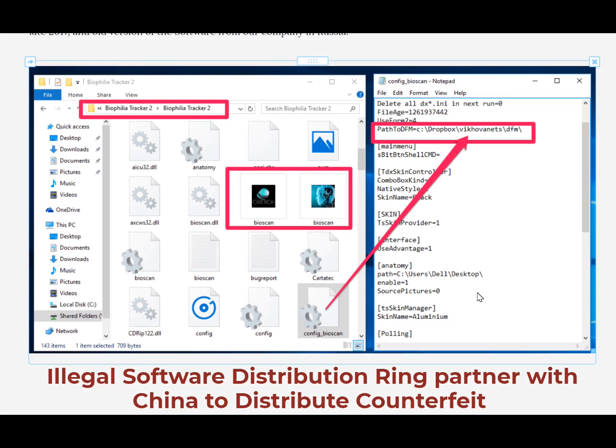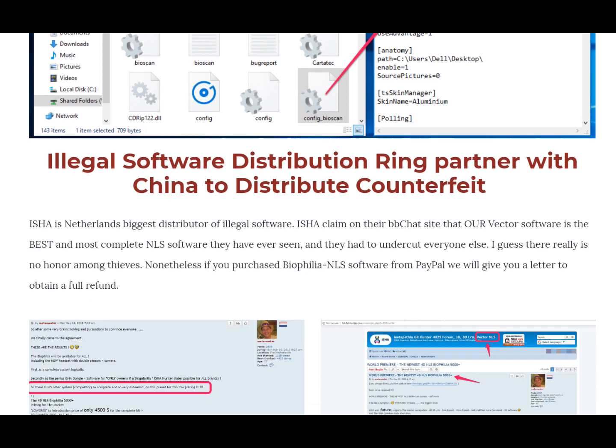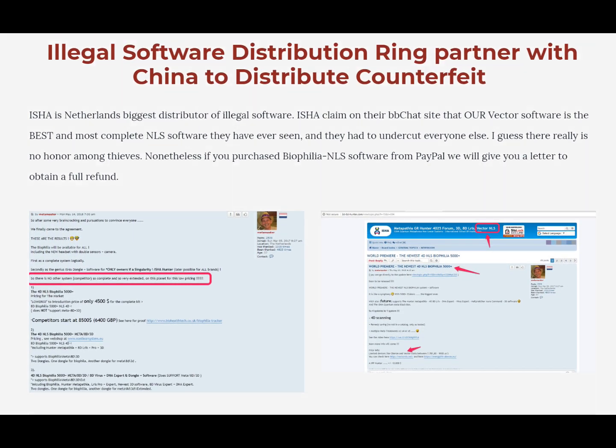That Washington dealer used to be a Vector dealer and they no longer are — they're also creating their own fake version of the software, which we'll create a separate video on. One of their biggest partners in Europe is a company called ISHA in the Netherlands. These guys have created a couple of slander websites against my company, putting vile, filthy slander out there. They registered my trademark names as domain names and set up a bulletin board with nothing but lies. Ironically, prior to that they were touting Vector as one of the best softwares out there — quoting from their own website that our Vector software is the best and most complete NLS software they have ever seen.